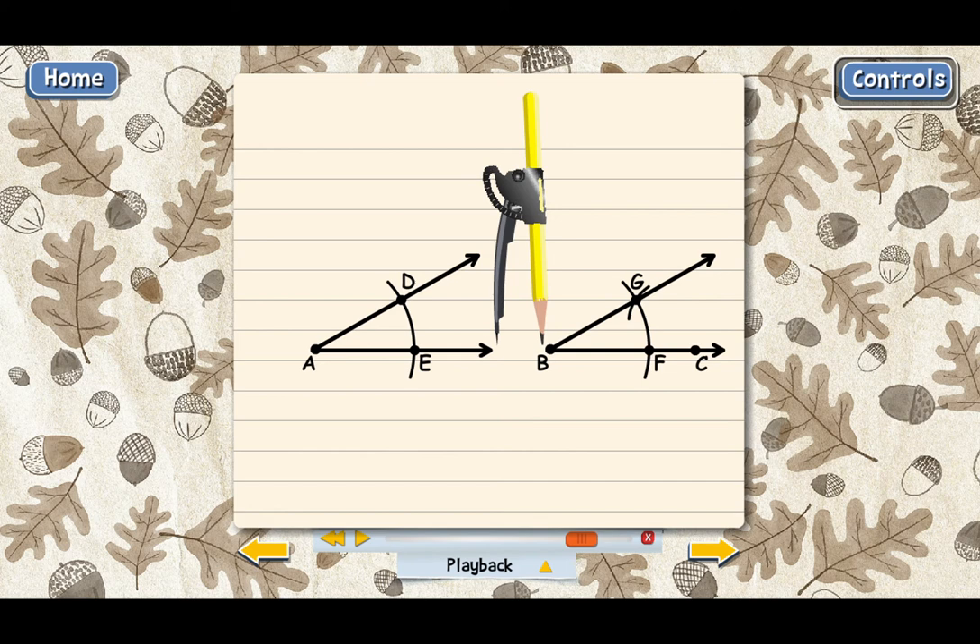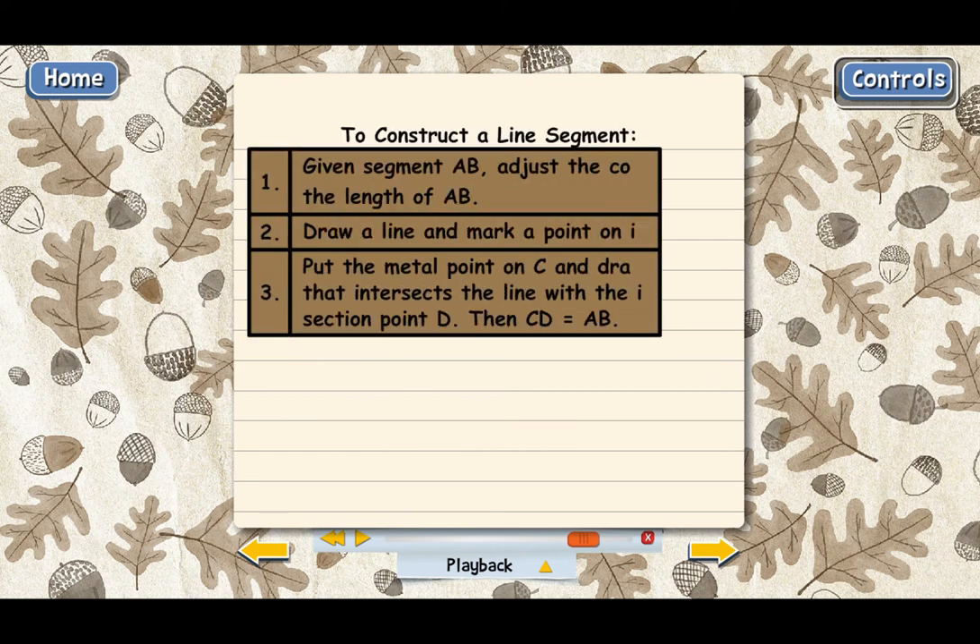Let me quickly summarize the steps for constructing a line segment. To construct a line segment, step one is to adjust the compass to the length of AB — put the metal point on one endpoint and the pencil on the other. Step two is to draw a line and mark a point on it, calling it point C. Step three is to put the metal point of the compass on point C and draw an arc that intersects the line; call that intersection point D. Segment CD, which you've just drawn, is equal to the original segment AB.